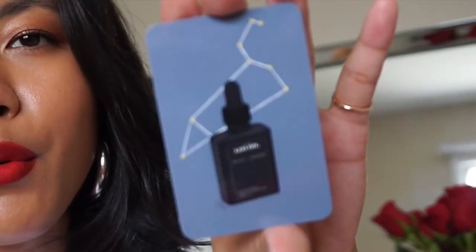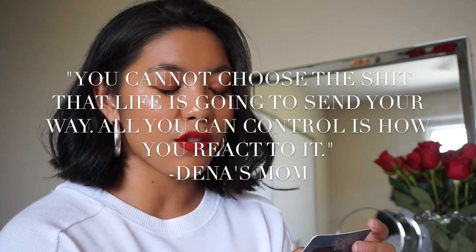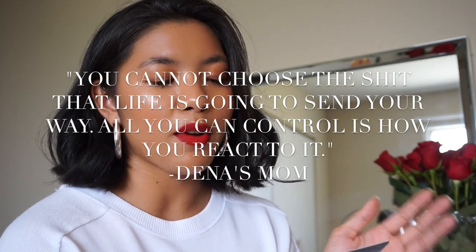Everything about this product is so well thought out. The box it came in was really small — not using excess packaging. It came with a card I keep near my vanity as a reminder. On the front it has the Leo Oil name, and on the back there's a quote: 'You cannot choose the stuff that life is going to send your way — all you can control is how you react to it' — and it says 'Dina's mom.' It's just a really well-loved product and I'm so happy for her success with it.